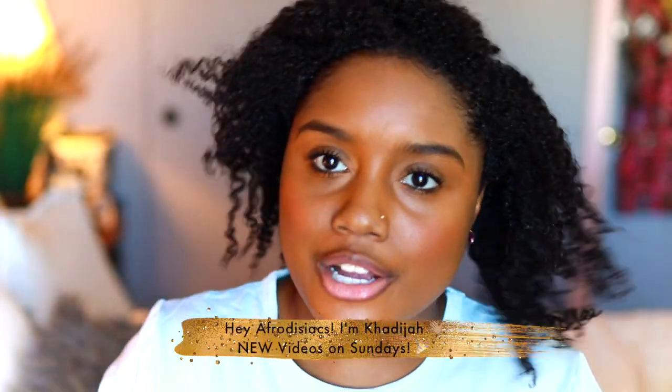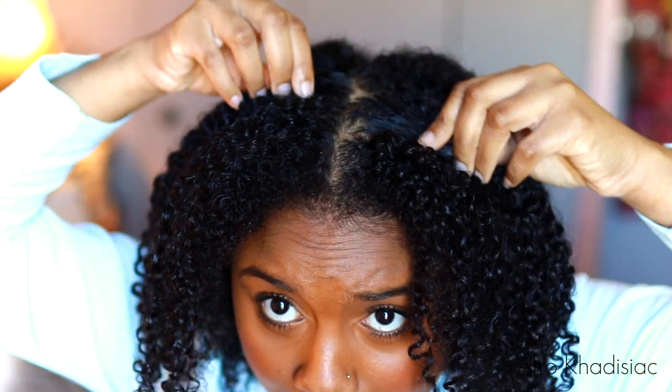Hey Aphrodisiacs, it's me Kadija. So in today's video, I'm going to show you guys my winter twist out routine for 2020 and I also partnered up with Dossier, so make sure that you stay tuned for the giveaway at the end of the video.